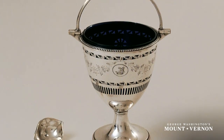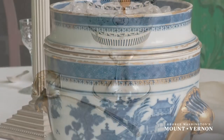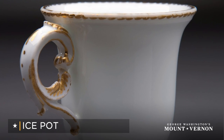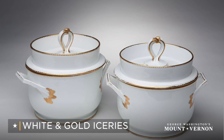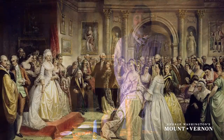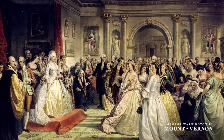The first reference to the dessert at Mount Vernon dates to May of 1784, when a cream machine for ice was purchased. Washington would continue to purchase various items for iced creams, as they were called, throughout his lifetime. Martha was also known to serve ice cream and lemonade in her weekly levies during her husband's presidency.